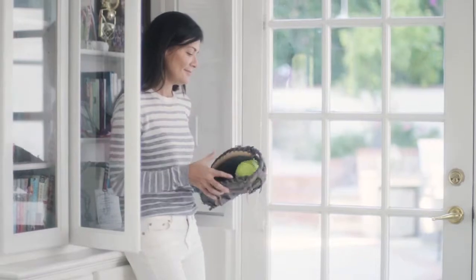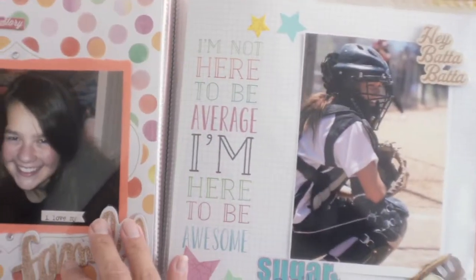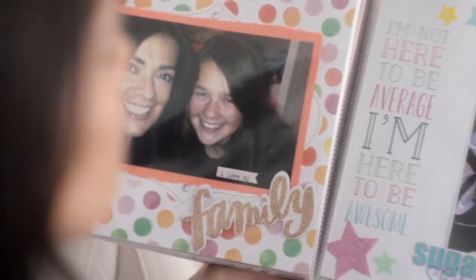The time has gone by so quickly. The past 18 years are a blur and now my daughter is leaving for college. I used to love taking fun photos of me and my daughter. We took so many pictures together but then I became a little more self-conscious.